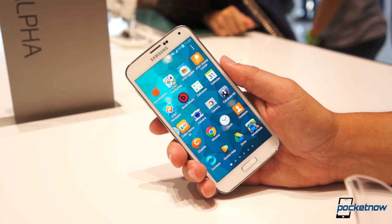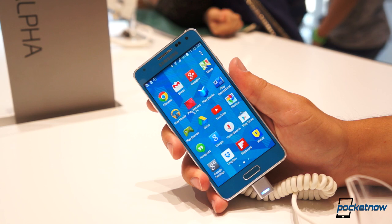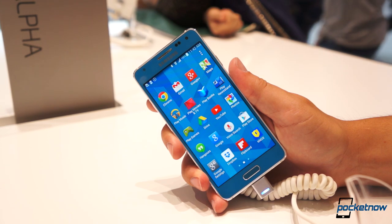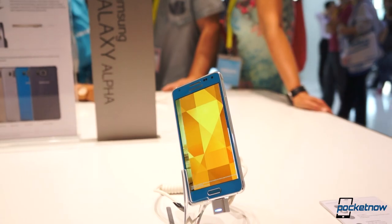The Galaxy S5 may be Samsung's flagship smartphone for 2014, but it's the Galaxy Alpha that's running away with our hearts at IFA 2014. Join us for a quick trade show comparison from Berlin.